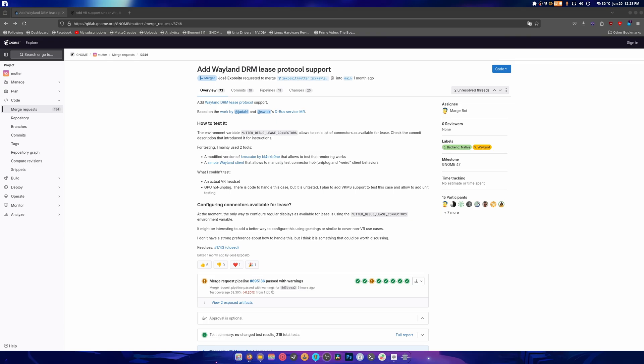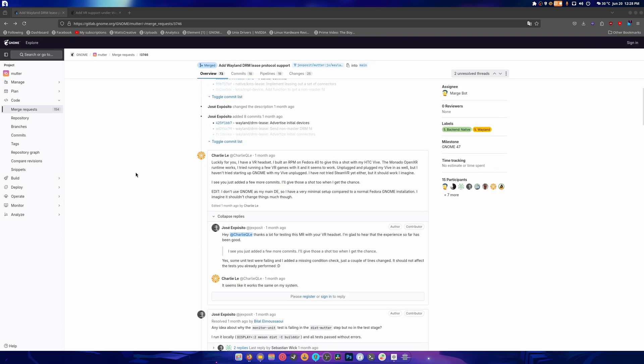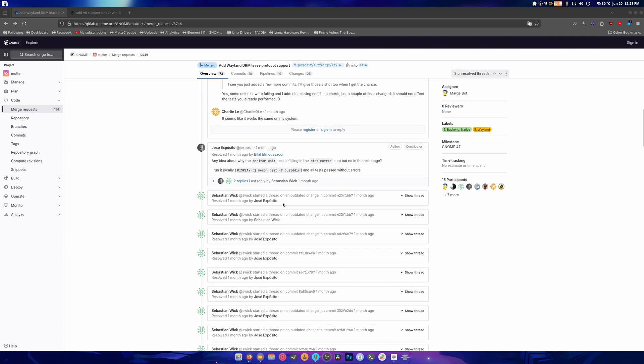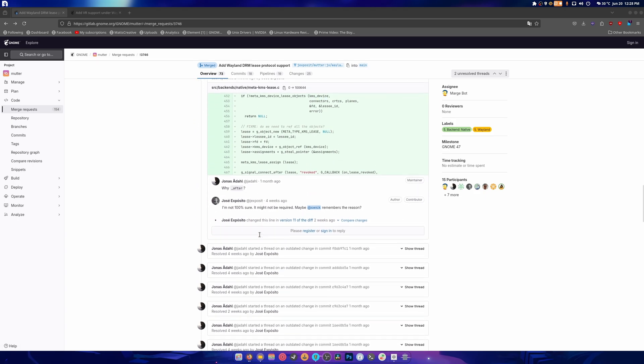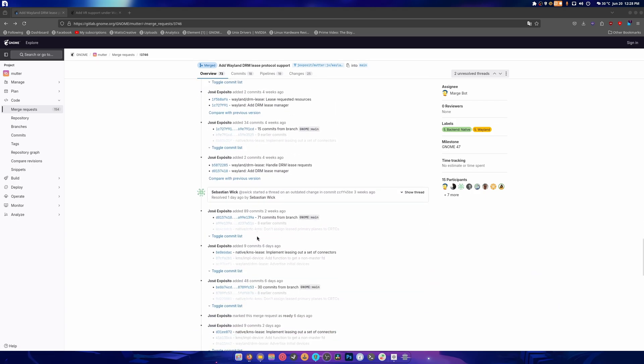Now this has been merged super quick. It's only a month old and they did a lot of pull requests to it. They went through and talked through it and they resolved a lot of issues, so a lot of work has been put into this.